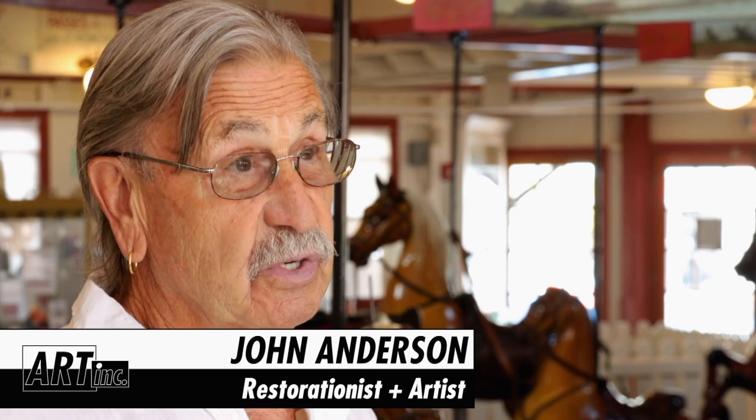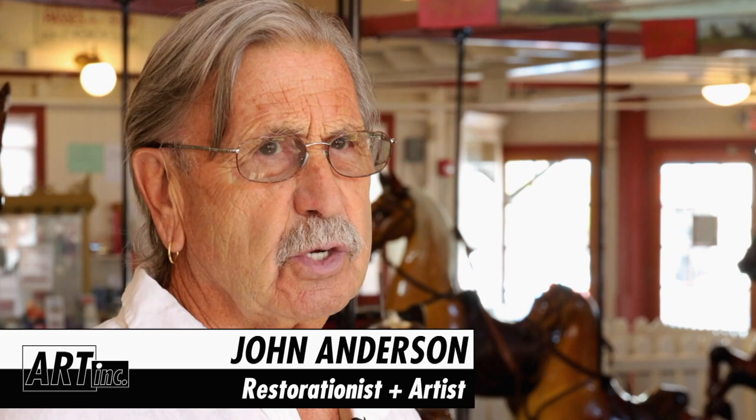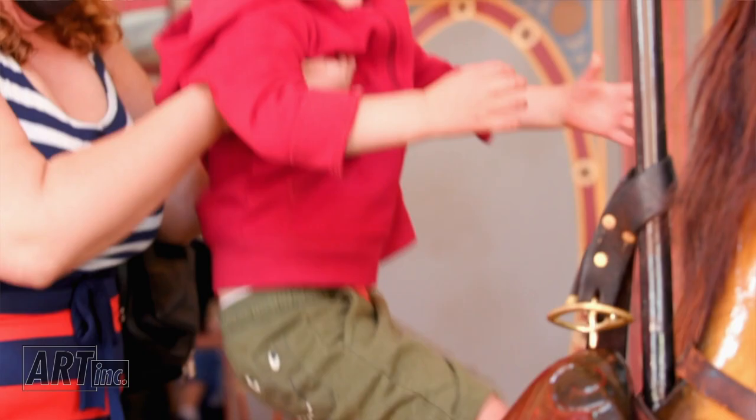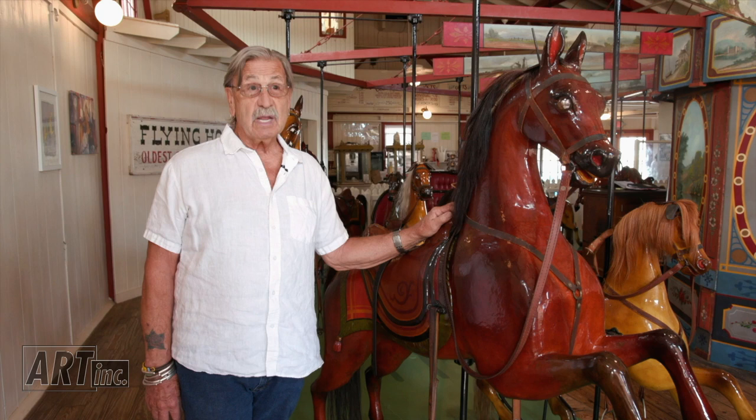My name is John C. Anderson. I'm a painting and restoration contractor here at Martha's Vineyard, and I've been doing that since 1981. I work for the Preservation Trust, who owns the Flying Horses, since 1982, painting all the historic buildings, and then I started to restore the historic buildings, and that brought me into working on the Flying Horses.